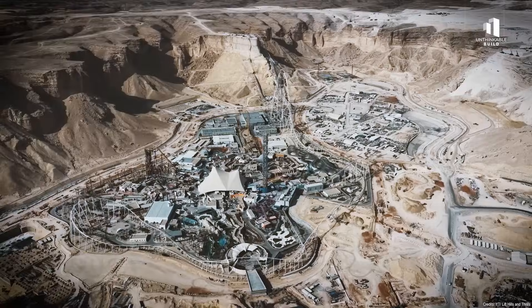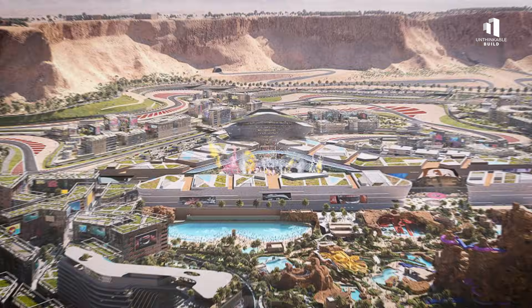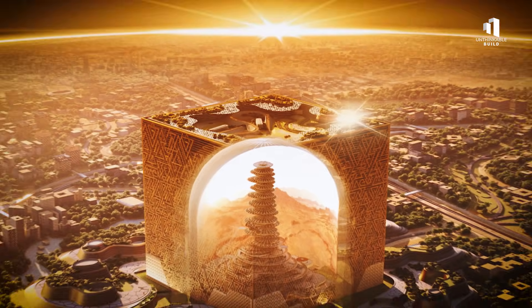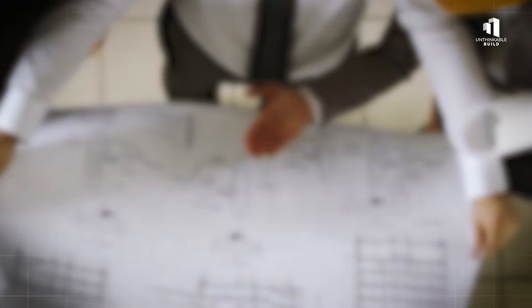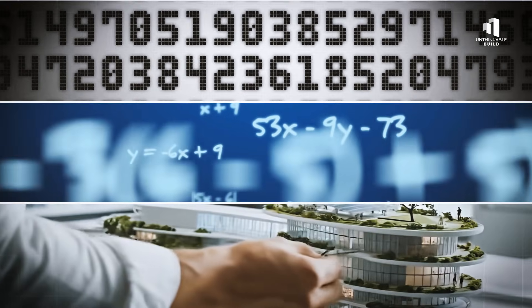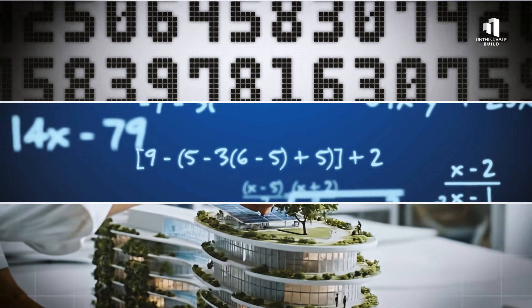These are mega-projects unlike anything the world has seen before. Their designs are bold, their ambitions limitless. But behind these breathtaking structures lies something invisible — a world of complex calculations and relentless mathematical precision. Without it, none of these projects would even get off the ground. This is the unseen story of how numbers, equations and models are quietly building the future, allowing these impossible visions to rise.